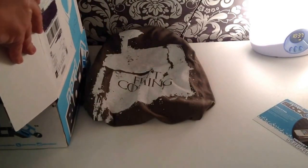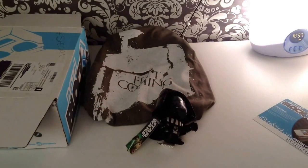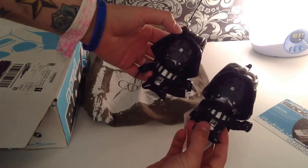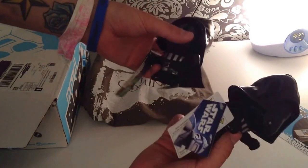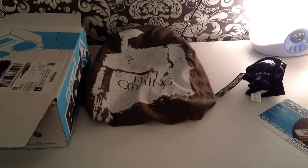Next up, we have a Star Wars plush toy, which we had the exact same thing from My Geek Box at the beginning of the year — the first ever one. This is the My Geek Box one, and this is the NerdBlock one. Nice try NerdBlock, but My Geek Box already did that and I already have one. The My Geek Box one is a lot better — it has a ring at the top and a lot more tags. Thanks for the plush toy, but I already have one.